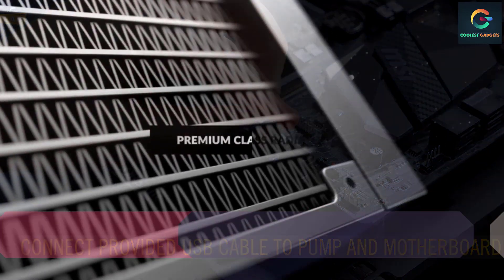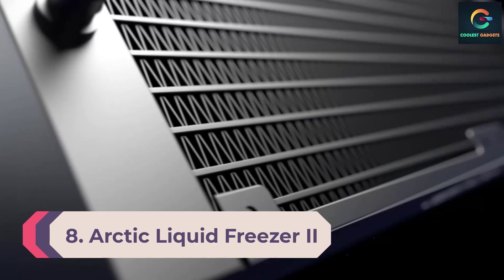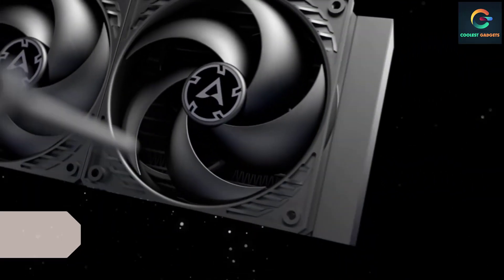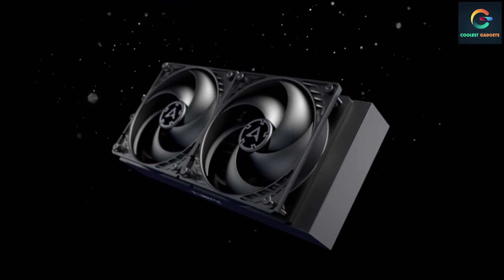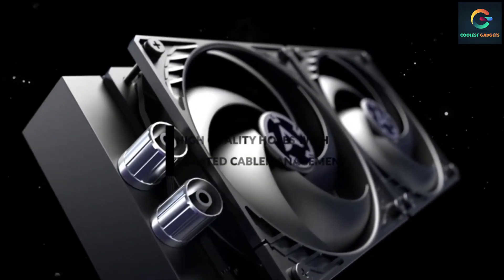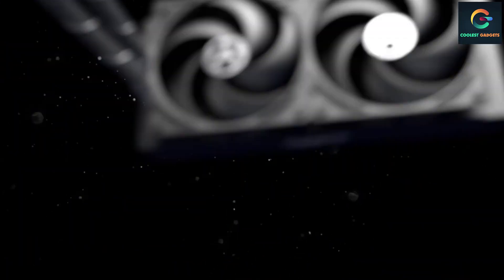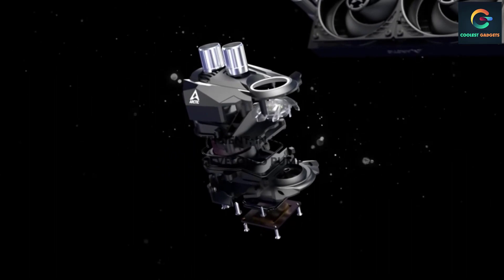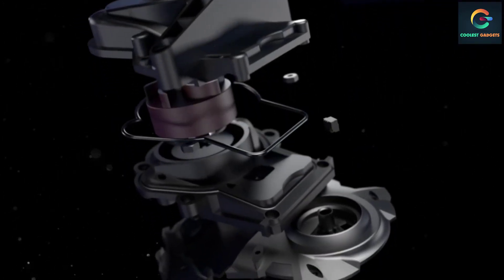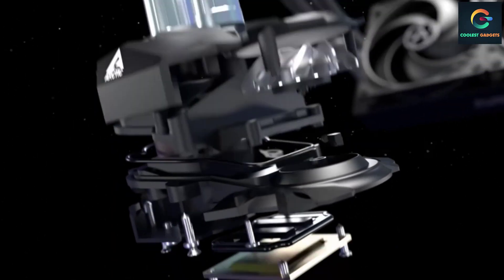Number 8: Arctic Liquid Freezer 2 240 A-RGB. Arctic, while known for producing some of the best liquid coolers and one of the best thermal compounds on the market, has struck again with their 240 millimeters AIO, dubbed the Arctic Liquid Freezer 2 240 A-RGB. As the name suggests, the Liquid Freezer 2 240 dazzles you with customizable light shows as per your preference.